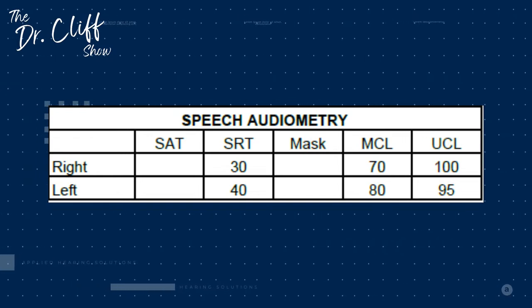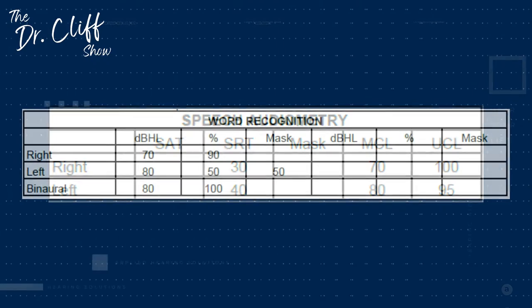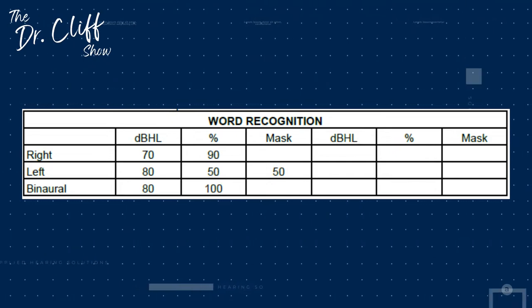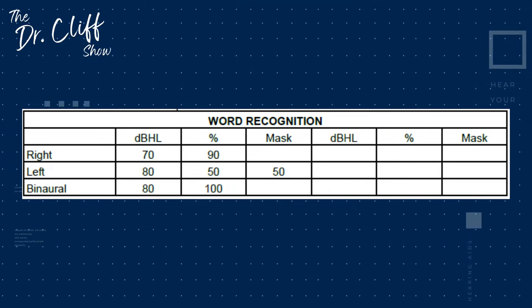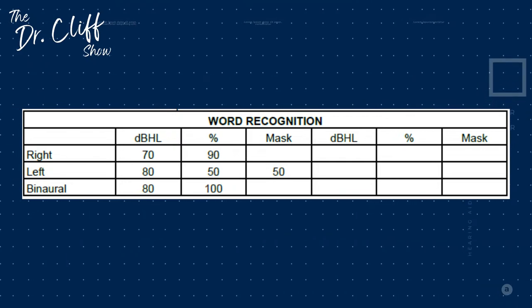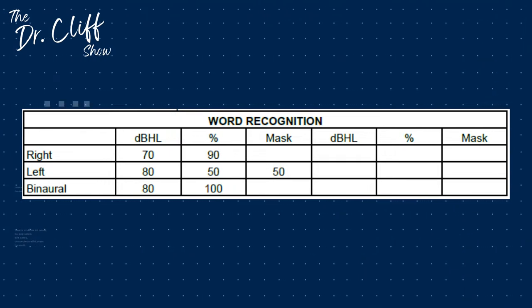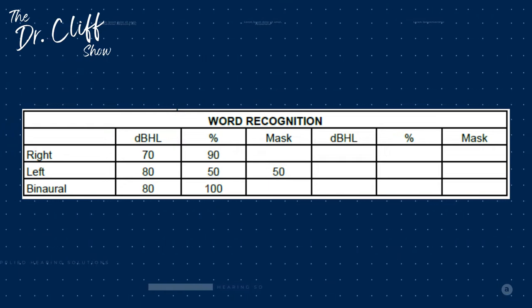The SRT will typically correlate with your pure tone average. It lets us know if you're going to have issues with soft-spoken speech. This transitions nicely into word recognition scores. If you had to pick one particular test that shows us the most information about how someone would do with hearing aids, it is this test, particularly in a quiet situation. A score of 90% tells us that when we replace missing information due to hearing loss, that individual can comprehend 90% of that speech. However, a score of 50% in the left ear tells us only 50% of that speech information can be understood. Binaurally, this individual scored 100%.